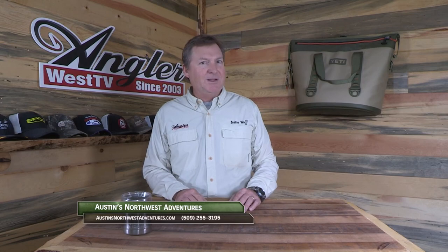I hope you enjoyed today's episode. Without the support of the sponsors, there wouldn't be a show, so please thank them when you can. Now get out there and do some great fishing.